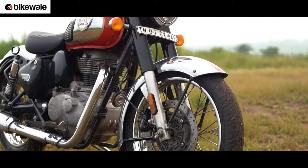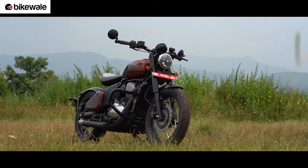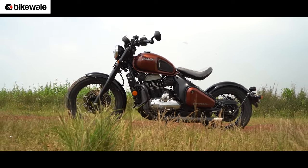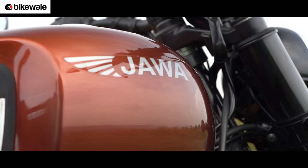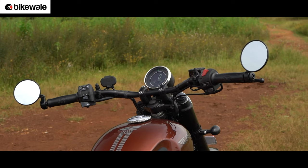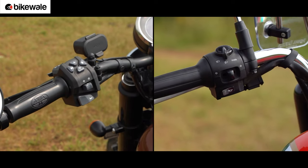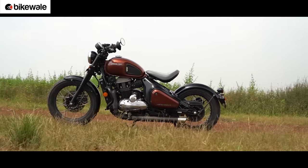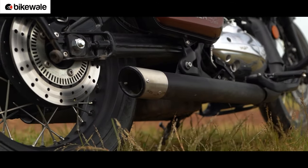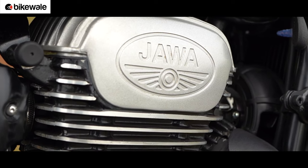On the quality front, the Classic 350 is a notch ahead — not that the 42 Bobber has any serious quality issues. In fact, it is much better than the Java bikes we had tested long back when the brand was relaunched in India. Both bikes boast even panel gaps, sturdily put-together components and a good paint finish. Even the switches are nice and tactile on both motorcycles. However, the 42 Bobber could do with better finishing on blacked-out components like the exhaust and wheel rims, more neatly done welds, and more precise cuts on the engine cooling fins.